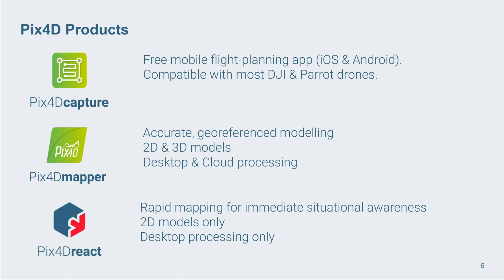Then we have Pix4D Mapper, our flagship software. The idea is that you make 2D and 3D georeferenced models - it's highly accurate when you have enough information. A nice thing here is that you can process on your own desktop computer or on our cloud. Most competitors offer one or the other. Desktop is really good if you want full autonomy, use your own computer, and don't want it to be online at all. Cloud is really good if you don't have a high-spec computer, or maybe processing is taking up too much power, and you'd rather upload photos to the cloud and have them processed and stored there.